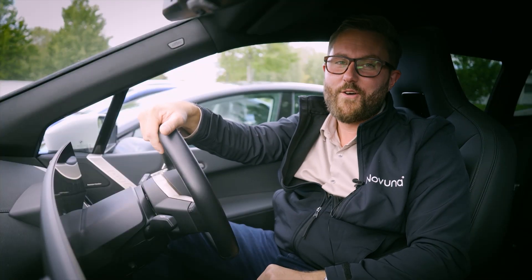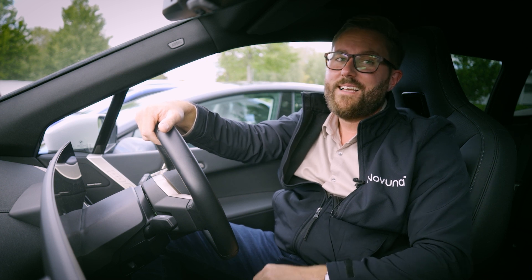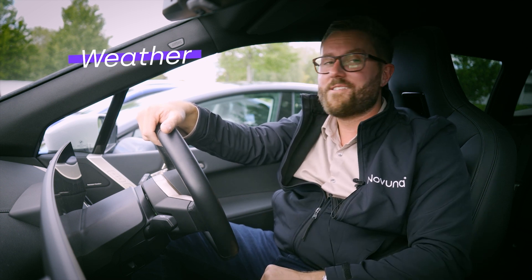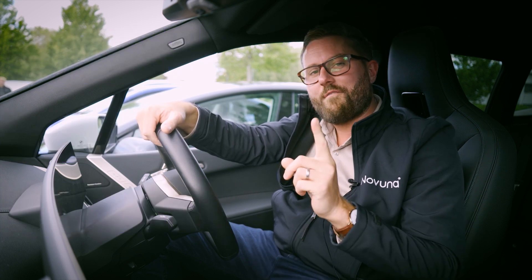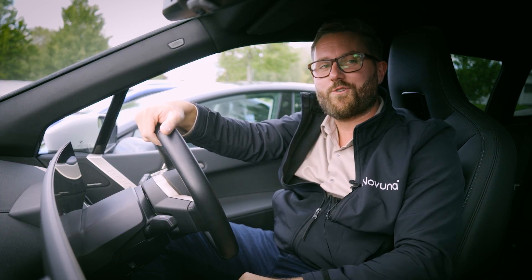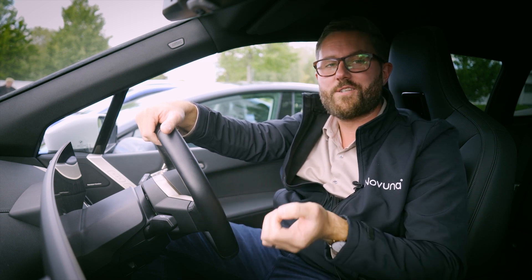There are a number of factors that could affect your range, and some that are just simply out of your control. These could include weather conditions, outside temperature, and topography. But there is one factor that you can control, and that's your driving style. For example, the faster you drive, the faster you're going to deplete your battery due to wind resistance.